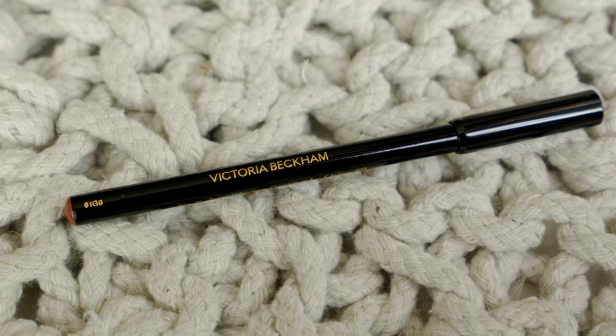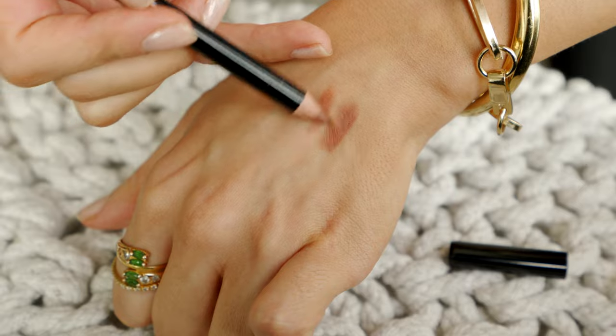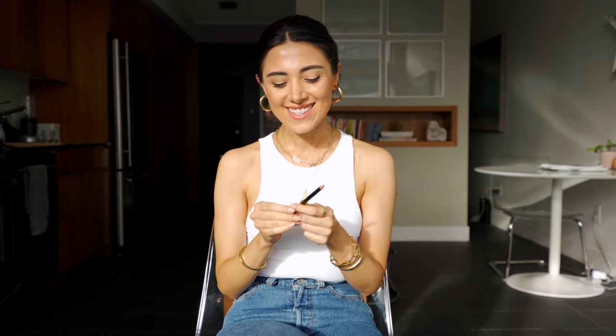I want to start off with beauty and skincare. My first favorite is this Victoria Beckham lip liner. I've wanted Victoria Beckham products since she launched her makeup line. Everything is so beautiful, but since I moved to Canada, I haven't been able to access any Victoria Beckham. So I was placing an order on Net-A-Porter and I was like, let me just throw this in there because you're going to have to pay that $22 DHL express shipping anyway. So I got this lip liner that I've always wanted. This is in shade two and it is a beautiful nude. I love this shade. It goes on like a dream, and honestly I want to try a bunch more colors, but this is absolutely a favorite for this month.